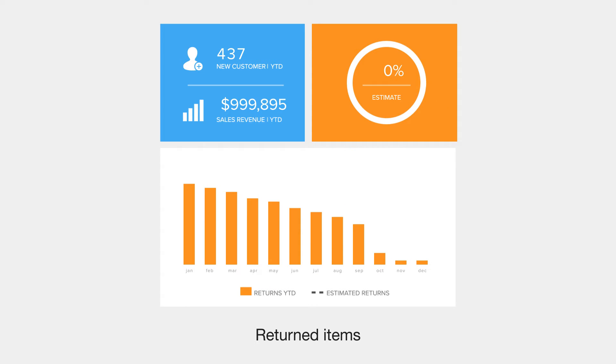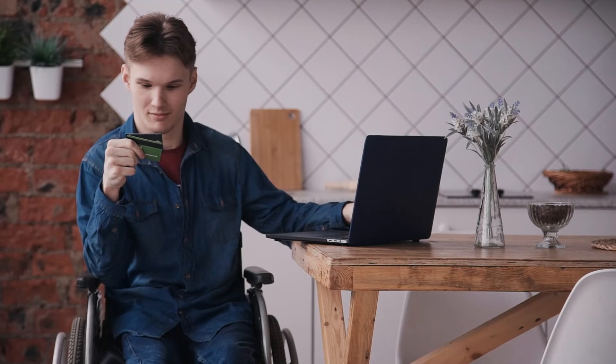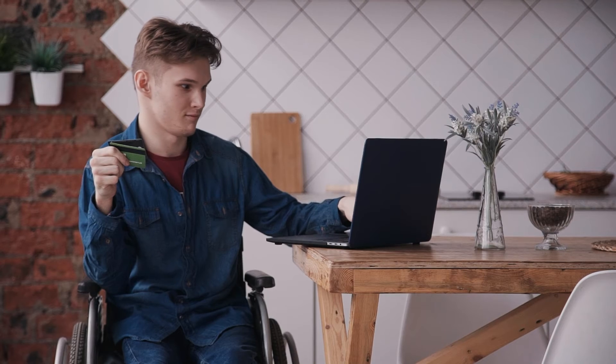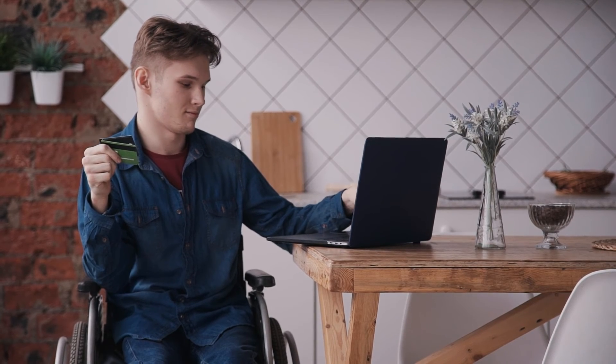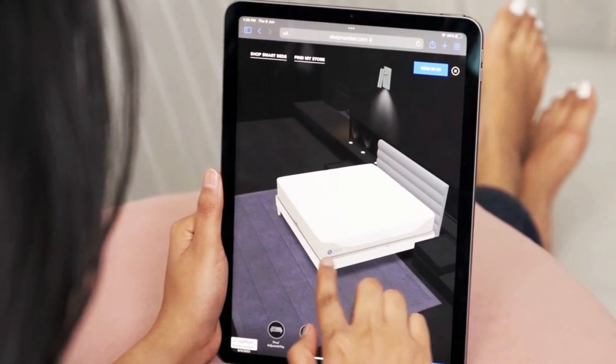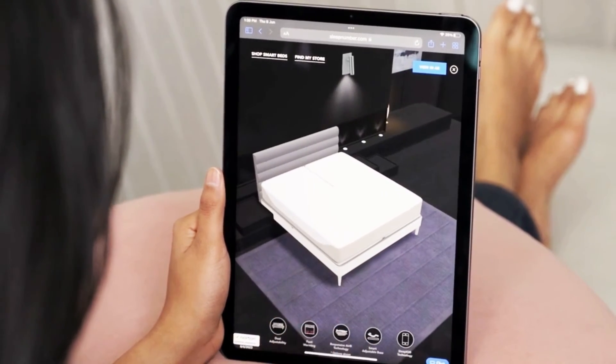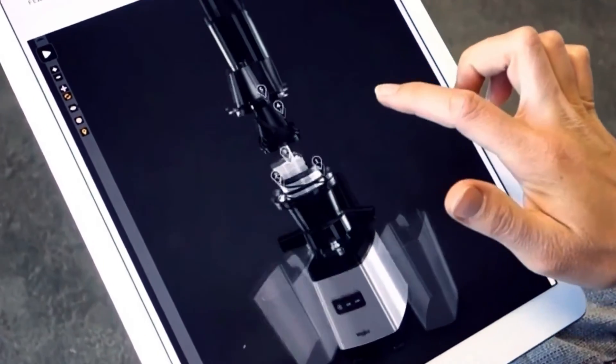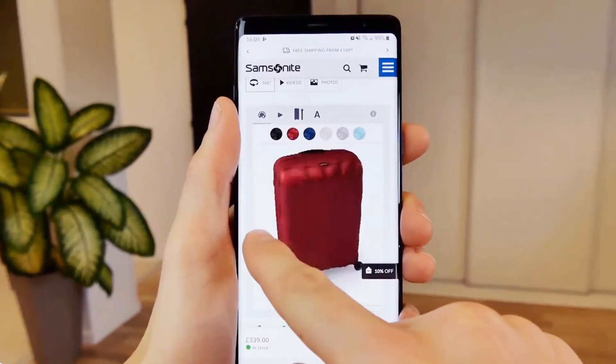A good 3D commerce experience can attract more customers, increase sales, lead to fewer returns, and transform the in-store experience — helping to bring products to customers who aren't able to easily get to a physical retail space. In a crowded marketplace, offering an innovative 3D shopping experience is more likely to attract new customers, retain existing ones, and help your business stand out from the competition.